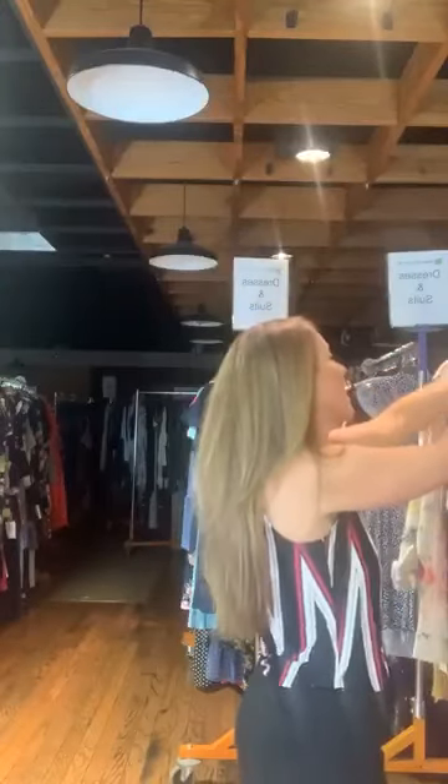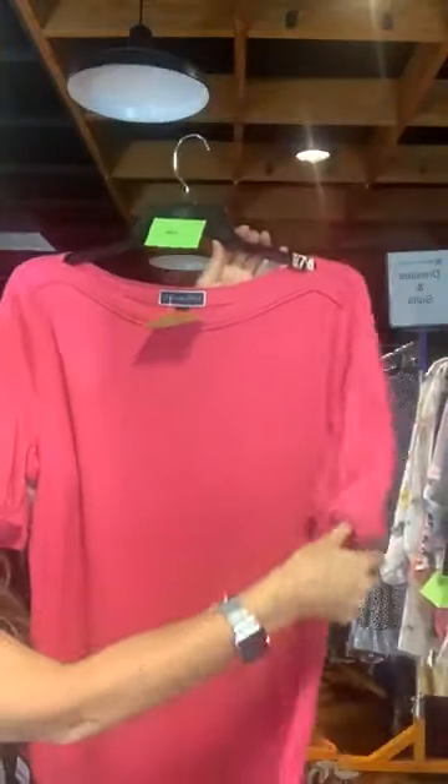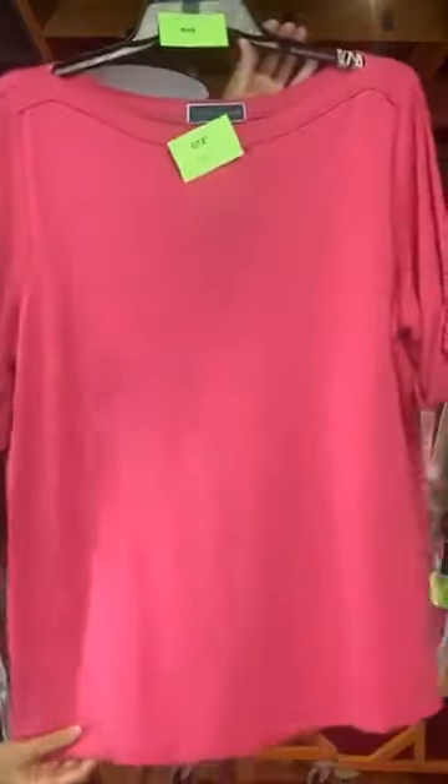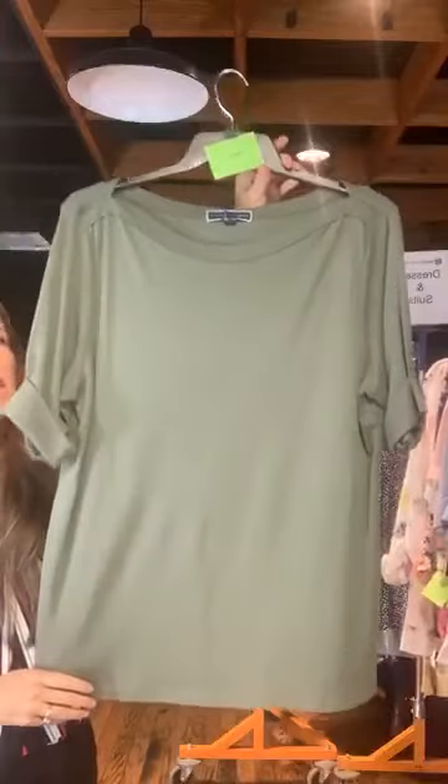We've got these Karen Scott shirts we've seen in every size. Item number 698 — the boat neck ones with the banded collar and cuffed sleeves, only $10 with us today, in hot pink. Item number 699 — same shirt but in olive green, only $10. Item number 700 — same shirt in chambray blue, only $10.